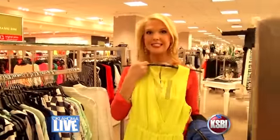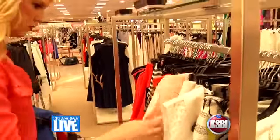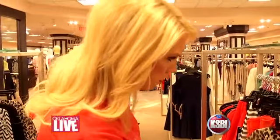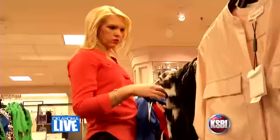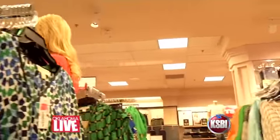Whoa, that is neon. I think I'd blind someone in this. I look for and mostly find dresses because I think they're girly and fun for a night out. I also really like mixing and matching cute tops with my favorite pair of jeans.